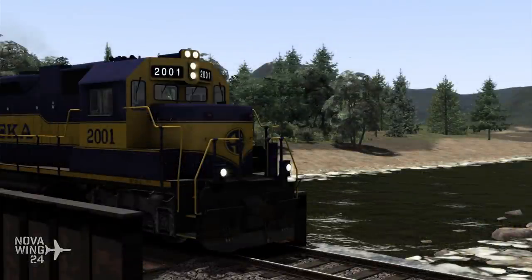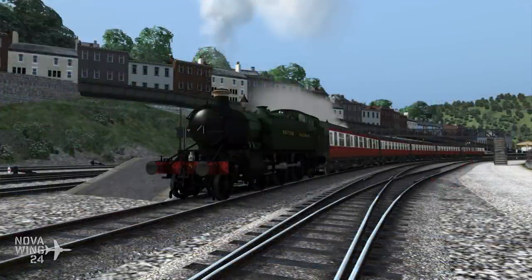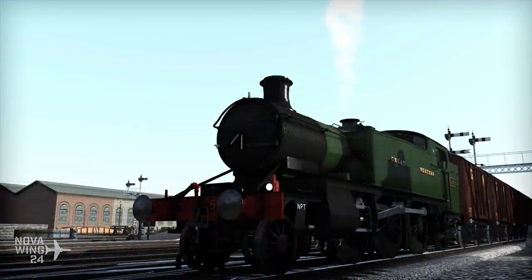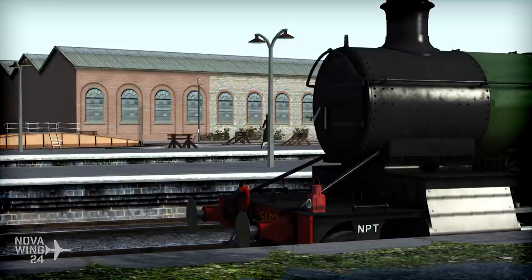Rounding out the simulation release news, we also saw another Train Simulator release from the Train Sim Pro series — the Great Western Railway Large Prairie Steam Locomotive set. The Prairie Range included three main designs introduced in the early 1900s that would soldier on all the way through until the end of steam as a commercial operation in the United Kingdom in the 1960s. A very robust, well-built and iconic family of locomotives, though sadly almost none of them survived into preservation.